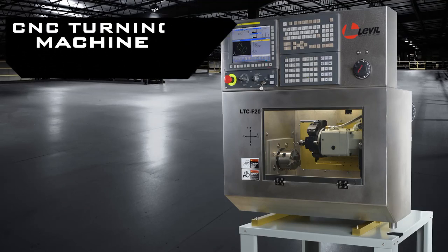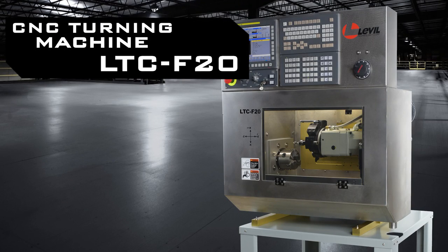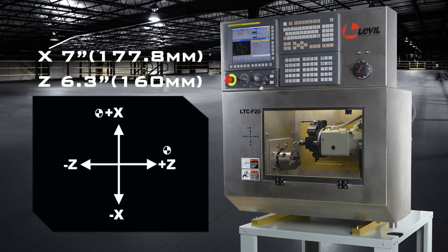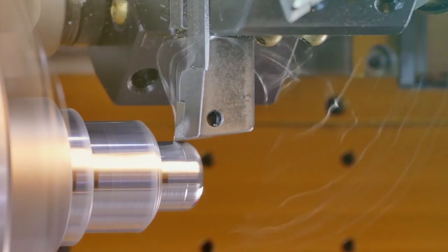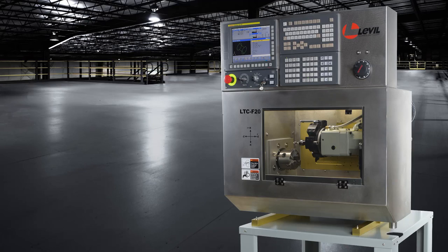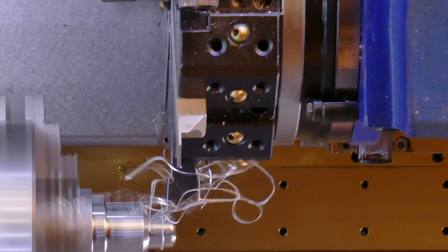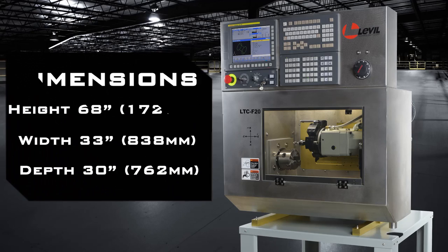Designed for the industrial production of small parts, the LTC F20 gets the job done with incredible precision while offering very low power consumption and minimal space loss. Engineered to get the most out of every square inch, it maximizes flexibility by giving you the option to move the machine around easily and work wherever there is access to a standard single-phase 110-volt AC outlet.